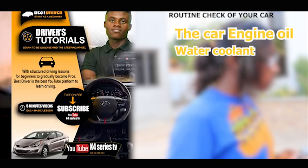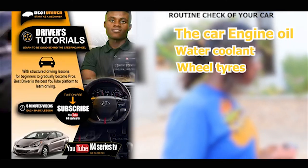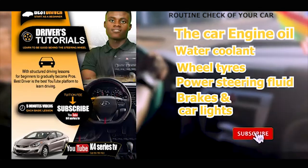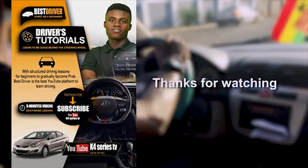To recap: the car engine oil, water coolant, your wheel tires, power steering fluid, your brakes, and car lights. Please subscribe to K4 Series TV and don't forget to click the notification bell. Thanks for watching.